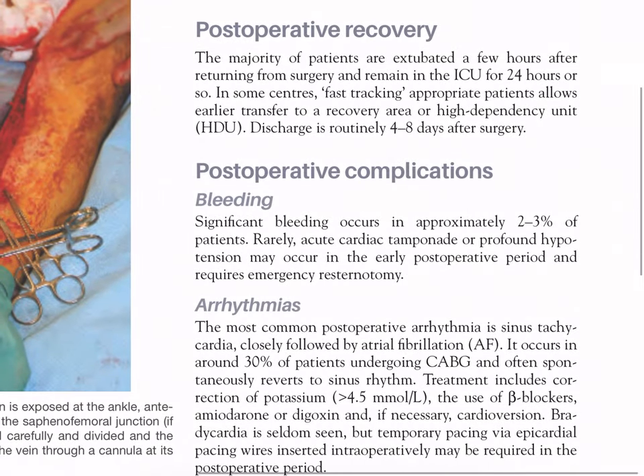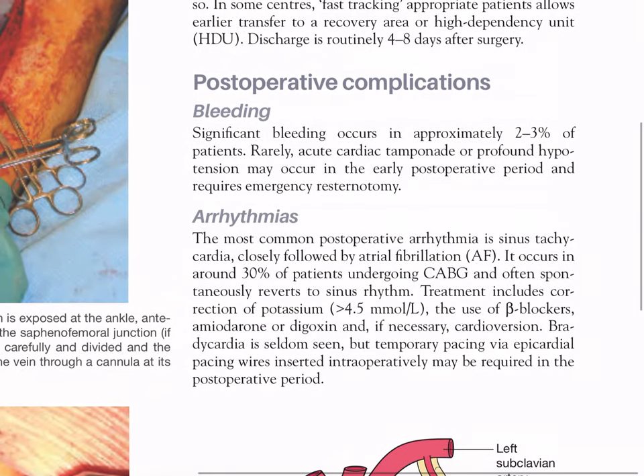Postoperative recovery: the majority of patients are extubated a few hours after returning from surgery and remain in ICU for approximately 24 hours. In some centers, fast-tracking allows earlier transfer to a recovery area or high dependency unit; discharge is routinely four to eight days after surgery. Postoperative complications - bleeding: significant bleeding occurs in approximately two to three percent of patients. Rarely, acute cardiac tamponade or profound hypotension may occur in the early postoperative period, requiring emergency re-sternotomy. Arrhythmias: the most common postoperative arrhythmia is sinus tachycardia, closely followed by atrial fibrillation, occurring in around 30% of patients undergoing CABG.